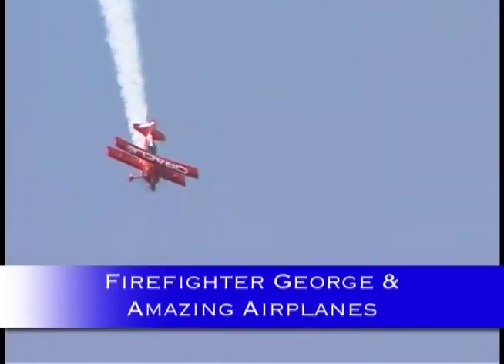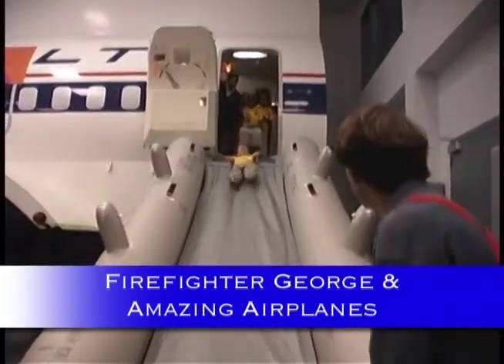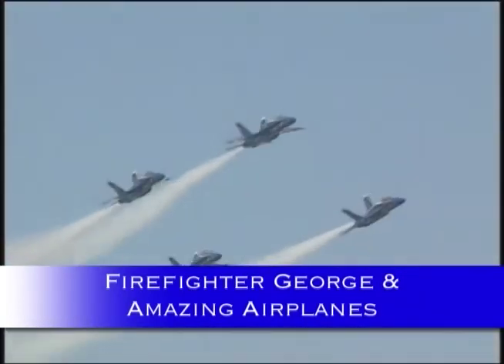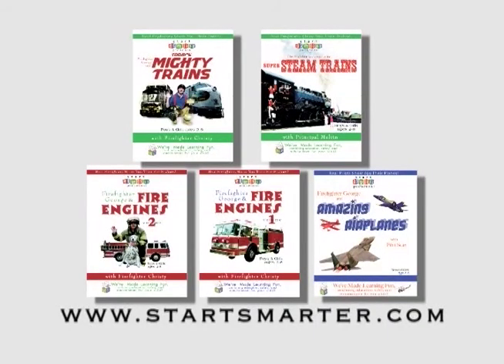And if you love airplanes, then you just have to watch Firefighter George and Amazing Airplanes, where we get in the cockpit of an F-15 fighter jet, learn plane safety, learn how planes fly, and salute the Blue Angels. Start Smarter Videos teach you how to enjoy these big machines safely.